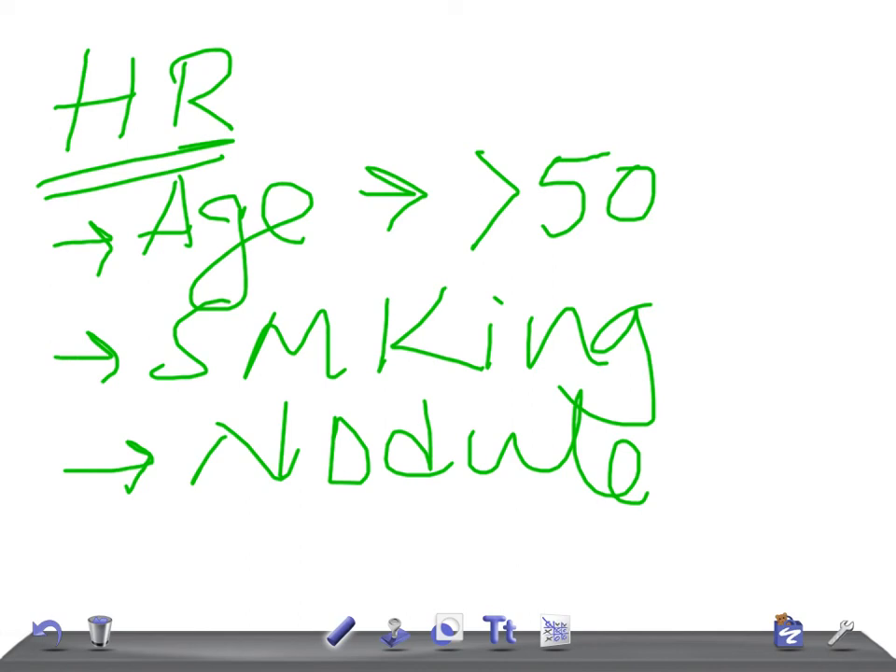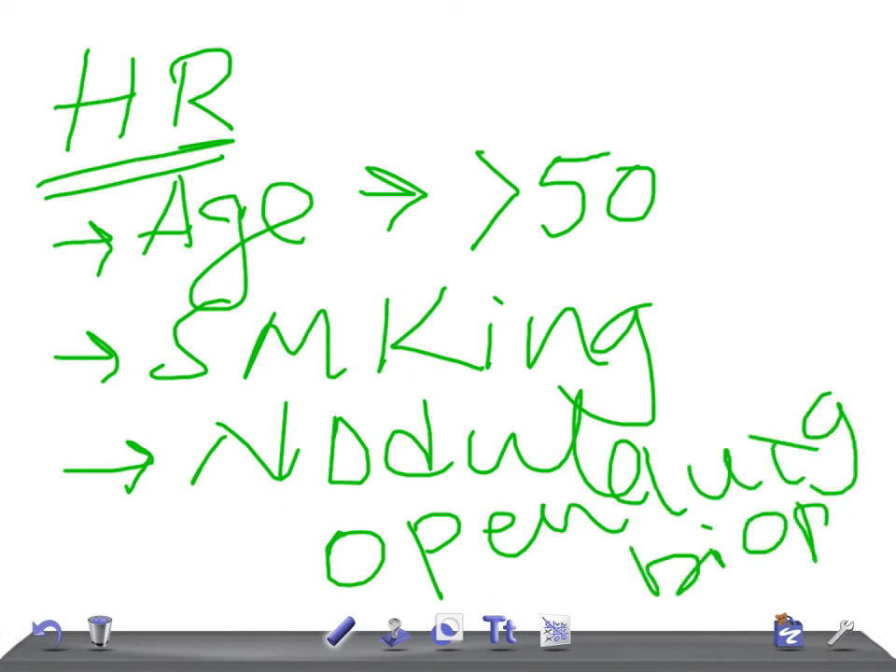For high-risk patients, the next best step — the best diagnostic procedure — is open lung biopsy, with removal of the nodule at the same time. Also remember: bronchoscopy will not reach peripheral lesions; it can only reach central lesions, and bronchoscopy is performed blindly, so its data is not specific.